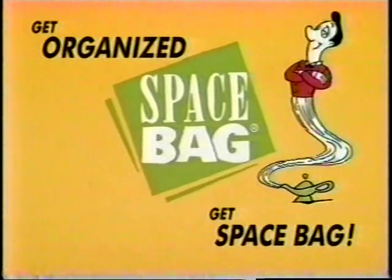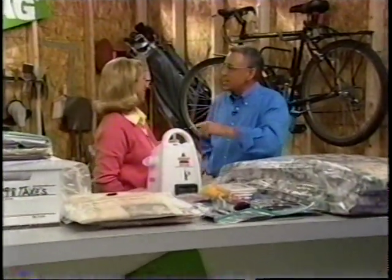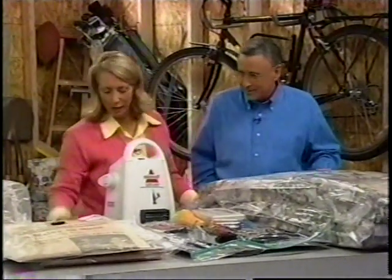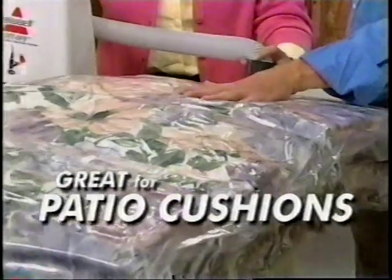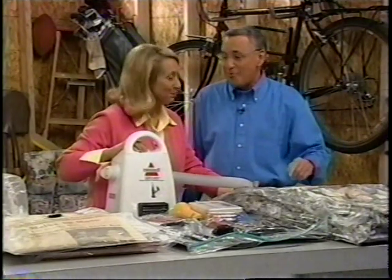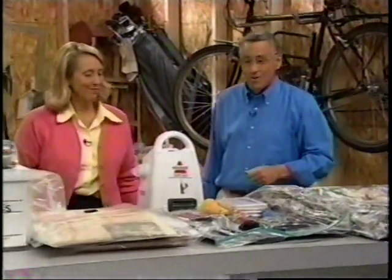Welcome back, everyone! Adrienne, you promised to show us even more uses for the Space Bag — let's start with patio cushions. These take up a lot of space when you're not lounging around in the summertime. You take the air out, keep them in the garage — no staining during those long winter months, they're protected and fresh. When summertime comes, you pop them back out onto the patio furniture.